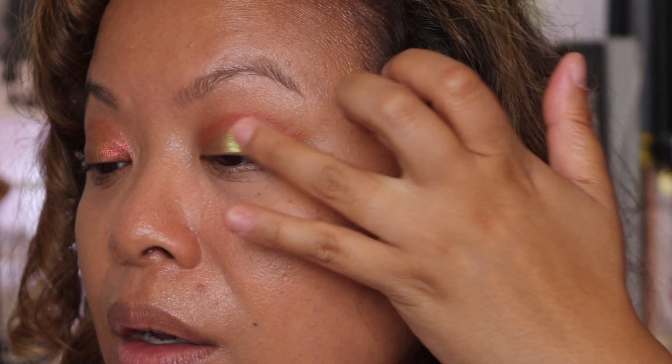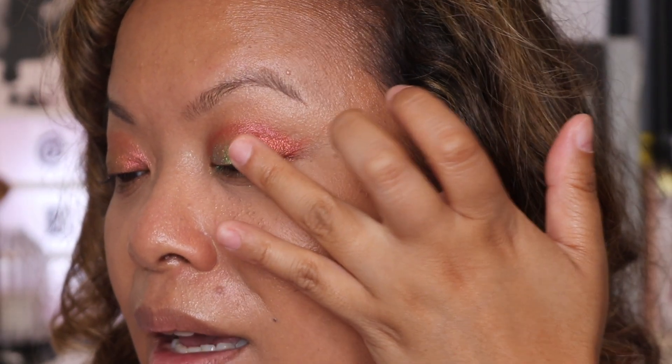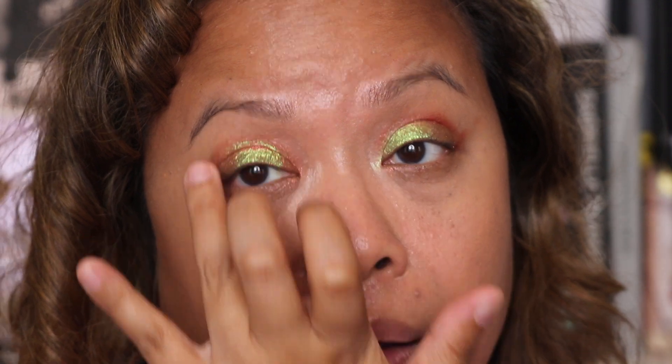I'm going to take the next shade and use my finger because it's picked it up really beautifully. I'm putting this shade on the inner part of my eye, just playing with the colours because there's so much you can do. That's really created something interesting with the eye — I've done it to both sides, just opening up the eye a little bit more.